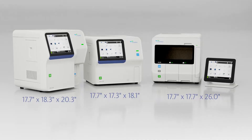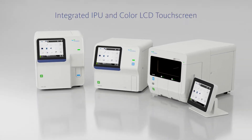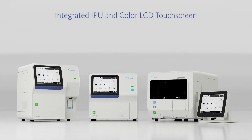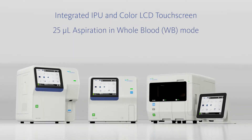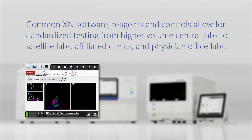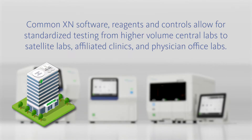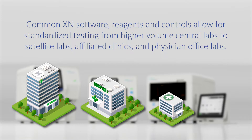All analyzers have a compact footprint and are equipped with an integrated IPU and color LCD touchscreen, low aspiration volumes and a throughput of up to 60 samples per hour, and common XN software, reagents and controls that allow for standardized testing from higher volume central labs to satellite labs, affiliated clinics and physician office labs.